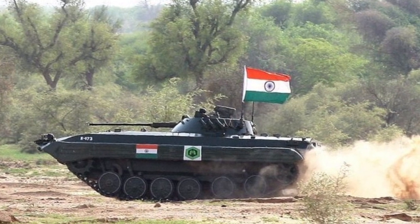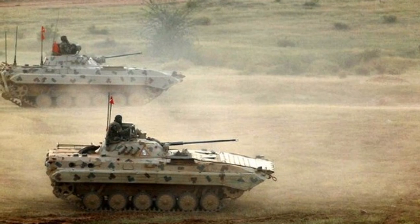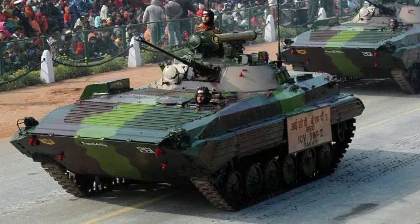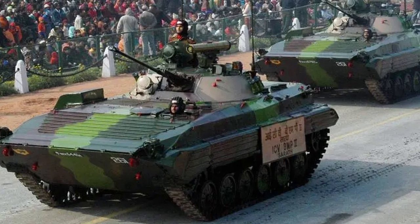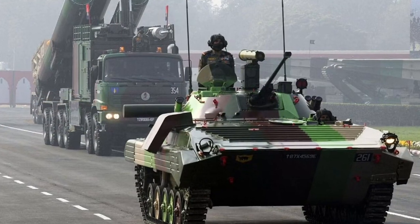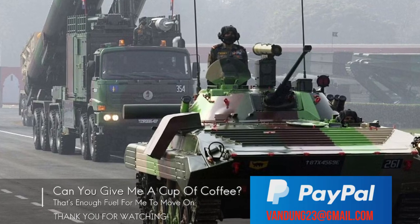In conclusion, the BMP-2 Sarath is an Indian variant of the highly successful BMP-2 infantry combat vehicle that has been manufactured under license in India. The Sarath has undergone several modifications and upgrades to meet the specific requirements of the Indian Army, and has become a versatile and effective armored vehicle well suited to a variety of roles on the modern battlefield.